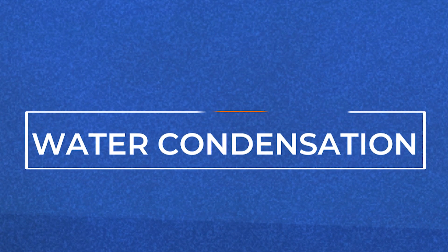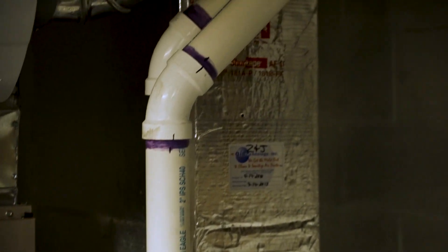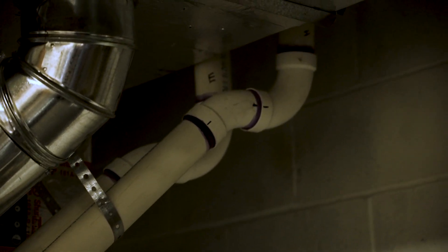High-efficiency furnaces create water condensation through the combustion process. Normally, this is vented or drained from your furnace. Condensation can pool if it's not getting exhausted from your furnace. If you see this, call an HVAC professional for maintenance on your system.